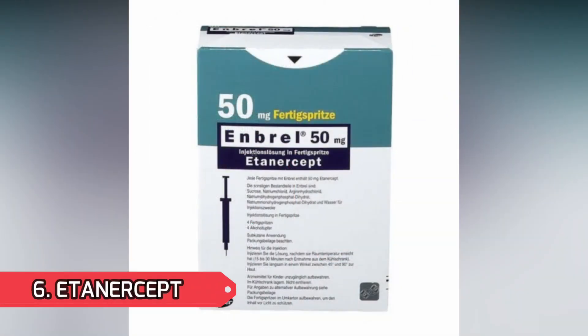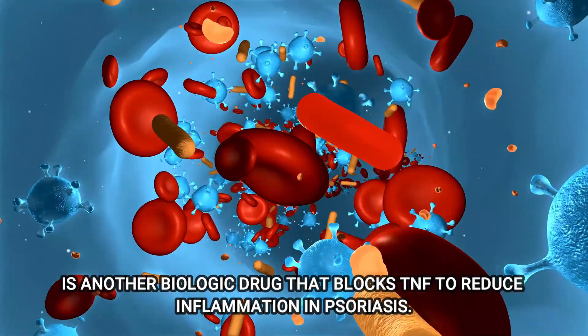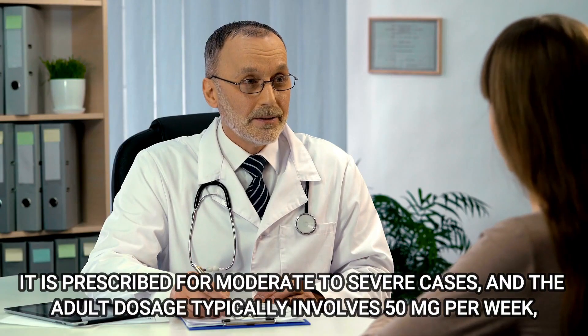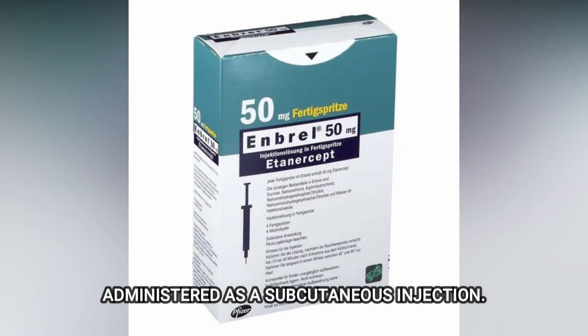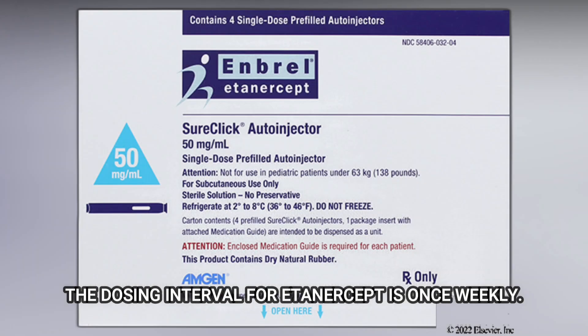Number 6: Etanercept. Etanercept, sold under the brand name Enbrel, is another biologic drug that blocks TNF to reduce inflammation in psoriasis. It is prescribed for moderate to severe cases, and the adult dosage typically involves 50 mg per week, administered as a subcutaneous injection. Patients can self-administer Enbrel after proper training. The dosing interval for Etanercept is once weekly.